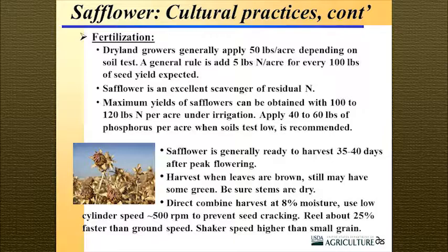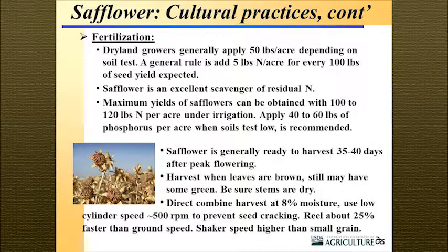Safflower is generally ready for harvest about 35 days after the final peak flowering. It's not a very forgiving crop to thresh — you usually wear Kevlar or something like that to get into it. Wait until it turns brown, though there may still be some green in the leaves, and harvest at 8% moisture. Safflower is sold on contracts with a dockage above 8% moisture. On the combine, use low cylinder speeds — less than 500 — about 25% shaker speed, and keep your concaves about 5/8 in the front to 1/2 in the back.